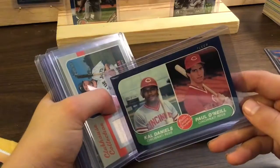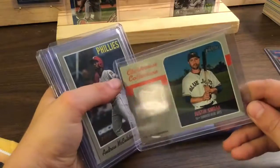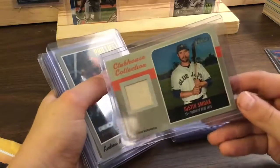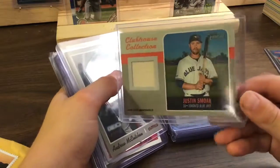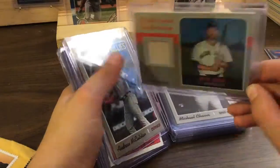Kale Daniels, Paul O'Neill — that's the one I was about to say. Justin Smoke. That's nice — it's from Heritage Clubhouse Collection.